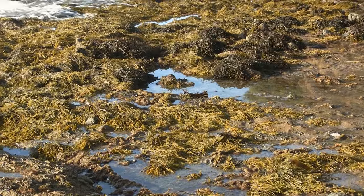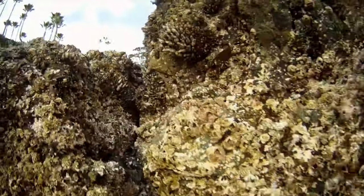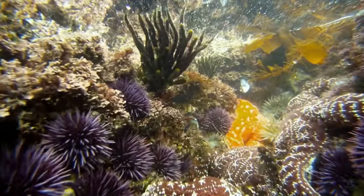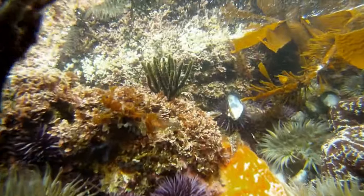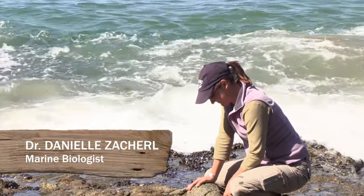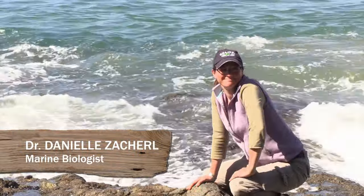The North section has a lot more algae, a lot of rockweed sitting on the rocks, a lot of different rougher terrain, different types of animals, and overall a great tide pool location. I invited a colleague of mine, Daniel Zacharel, to help explore and identify some of these fascinating marine animals.